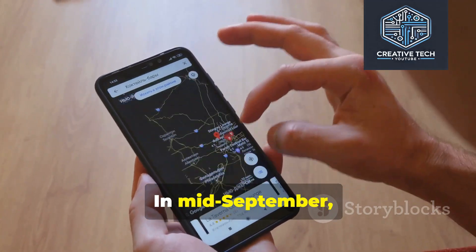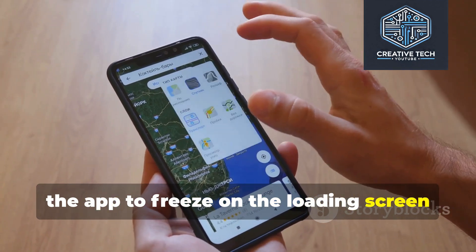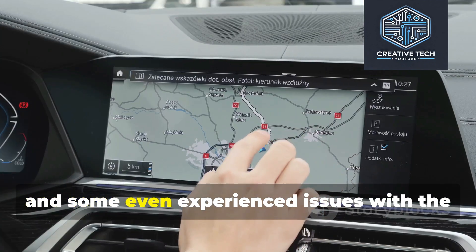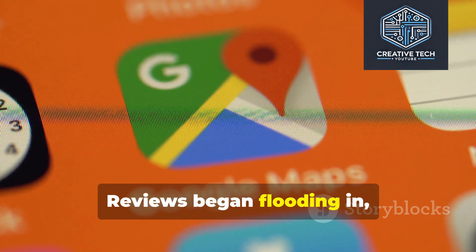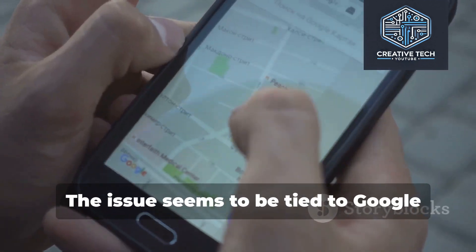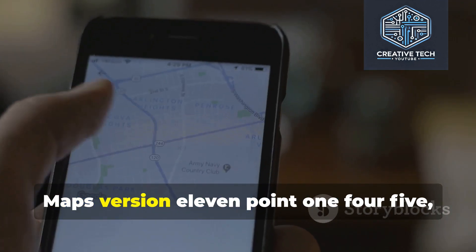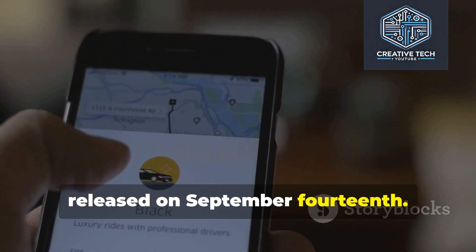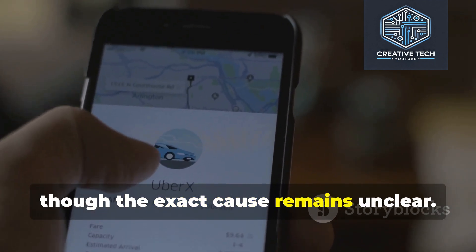In mid-September, a new Google Maps update began causing the app to freeze on the loading screen for many Android users. Users reported that navigation doesn't work, and some even experienced issues with the Android Auto version. Reviews began flooding in complaining that Google Maps has become unusable. The issue seems to be tied to Google Maps version 11.145, released on September 14th. Many users noticed the problem after this update, though the exact cause remains unclear.